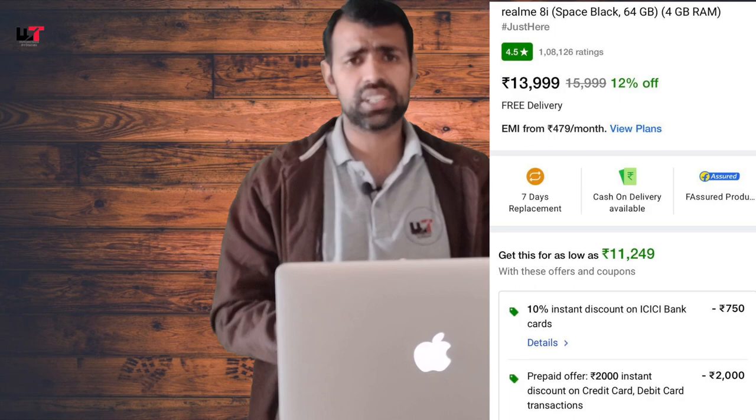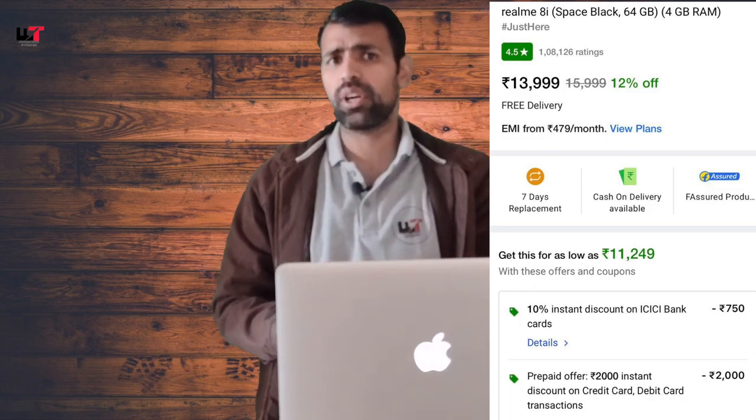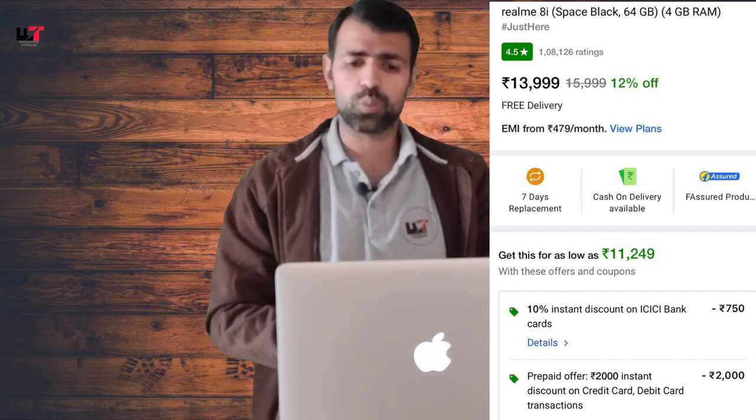Now let's talk about some good phones with good battery, display, design, and camera — all very beautiful. The budget range here is around 10,000 to 20,000 rupees. The first phone is the Realme 8i, which has a 50 megapixel camera, 5,000 mAh battery, 120Hz IPS display. It is a 4G variant, and the final price is 11,250 rupees.